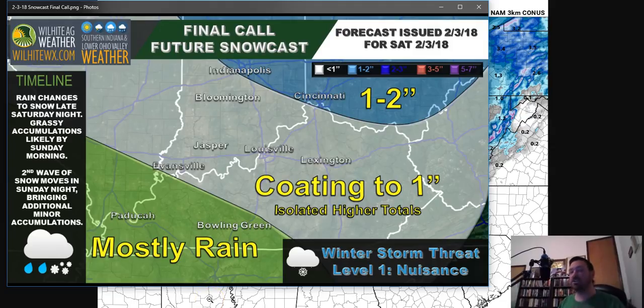Here's my final call snowcast: over most of the area I'm going with a coating to one inch. I do think it's possible we could get an overachiever and get an isolated more than one inch in the white swath I've placed on here. But I think it's going to be pretty isolated. Overall, as you head towards southwest of Evansville and down towards Bowling Green and Paducah, you can just expect mostly rain — you're probably not even going to transition to snow. There will be a transition to snow in the white swath, but it's not going to be impressive. If you want some accumulating snow, you really need to go north of Cincinnati and Indianapolis on up — that's where you might get an inch. I think two inches is really on the high side. I really think this is a half-inch or under setup for most of us tonight. It's not going to be a big deal.